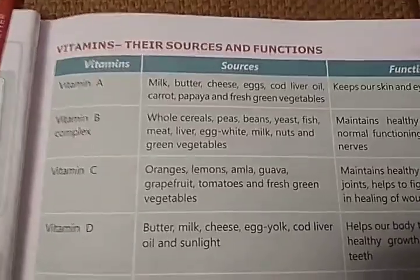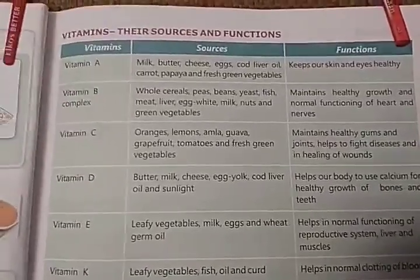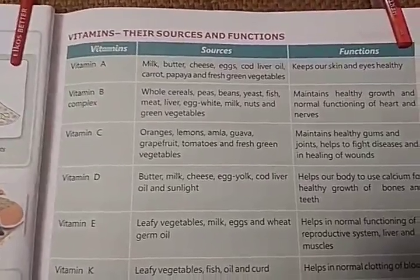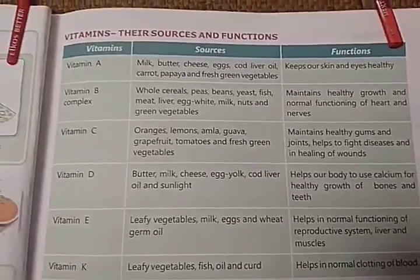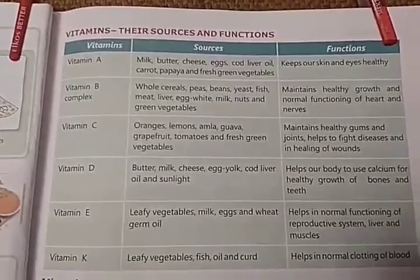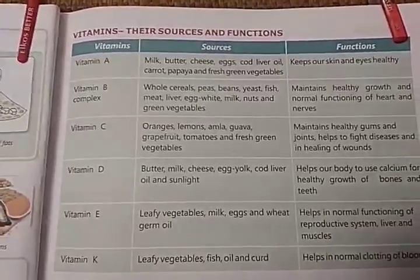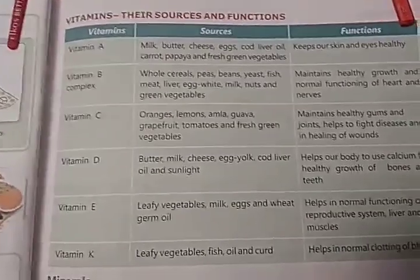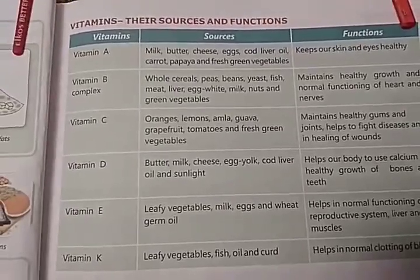In your book, a table is given showing vitamins, their sources, and functions. You can take a screenshot of this picture. Vitamin A sources include milk, butter, cheese, eggs, cod liver oil, carrot, papaya, and fresh green vegetables. The function of Vitamin A is it keeps our skin and eyes healthy.